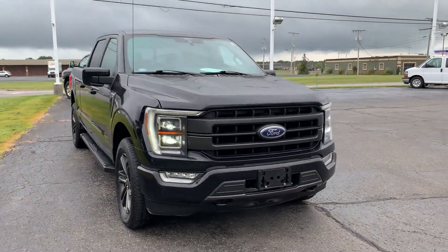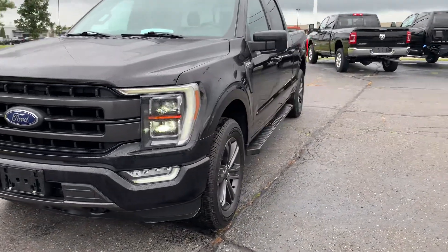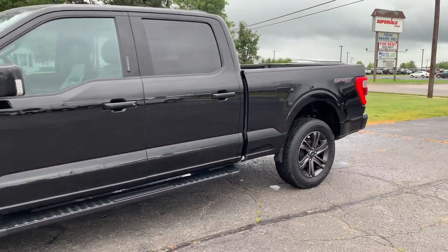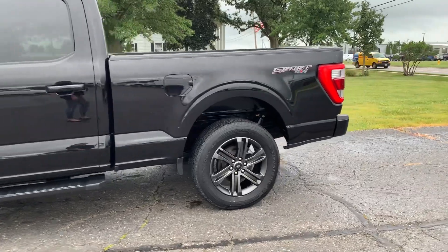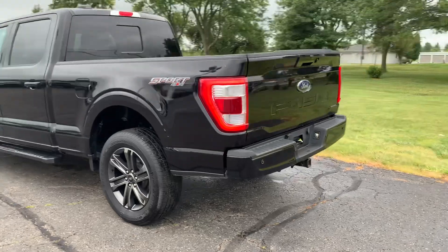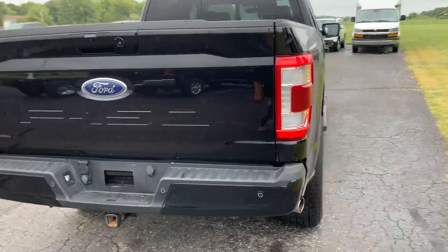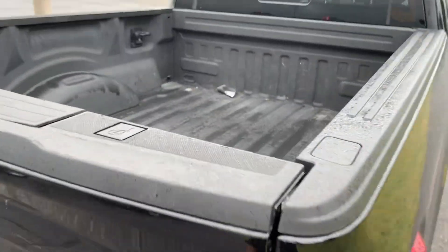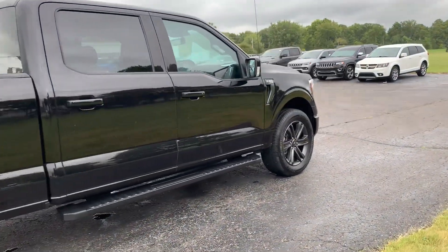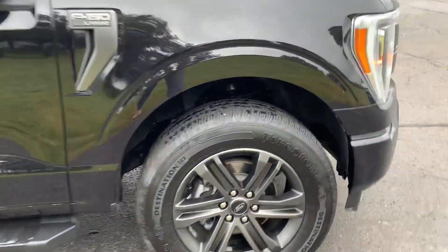Angel here with Terry Henricks Ford, going to take you on a quick walk around of this 2021 Ford F-150 Lariat. This one does have running boards, rear park assist, tow package, and bed liner. The outside is in good shape and the tires look good all the way around.